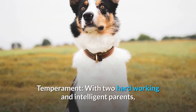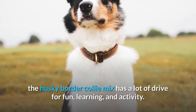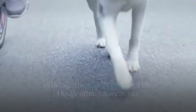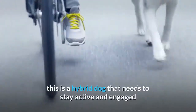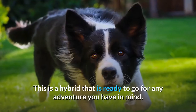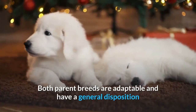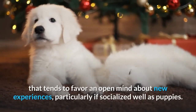Temperament. With two hard-working and intelligent parents, the Husky Border Collie Mix has a lot of drive for fun, learning, and activity. Although the playful nature of the Husky often balances out some of the notoriously intense personality of the Border Collie, this is a hybrid dog that needs to stay active and engaged, or it can become depressed, neurotic, and destructive. This is a hybrid that is ready to go for any adventure you have in mind.